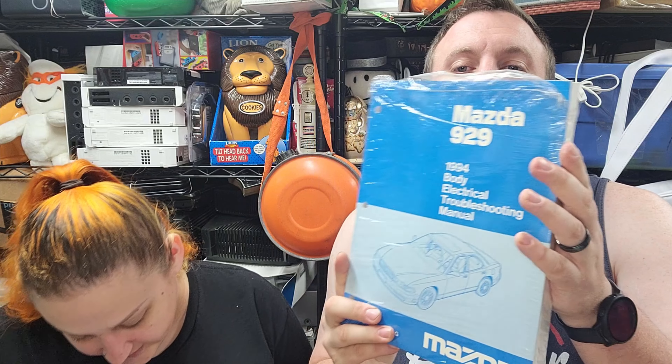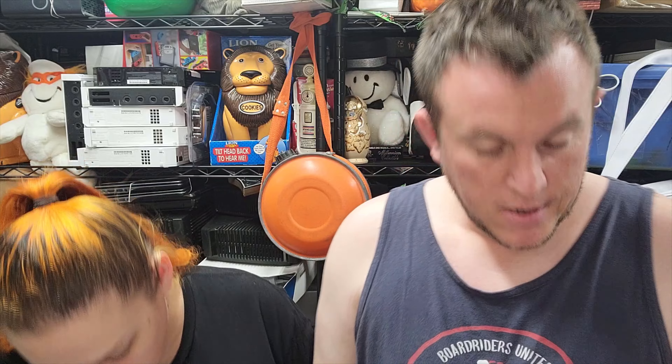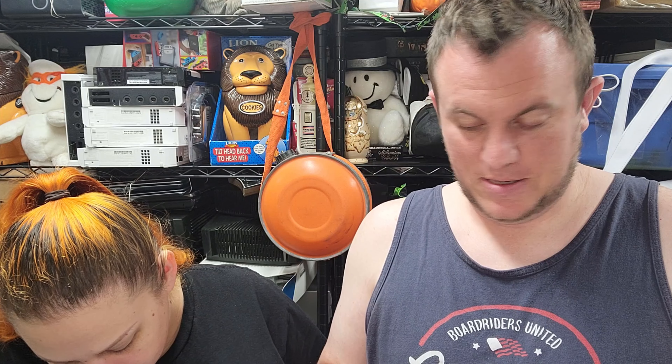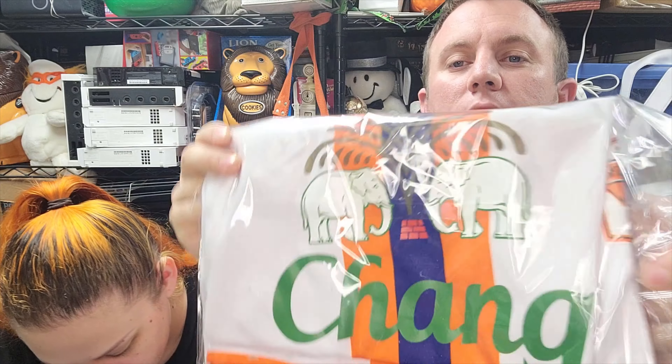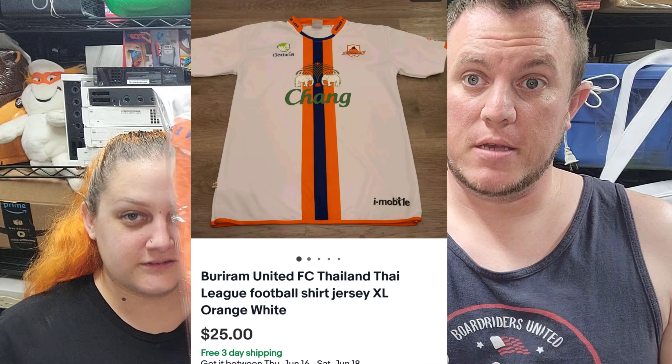Out of an old manual buy from way back, we got a 1994 Mazda 929 body ETM manual — sold for $12 shipped. Not going to make a lot of money; this is an old manual buy and what's left is mostly the lower-value stuff. Next up, a Buriram Thailand Thai league football jersey — extra large, orange and white, from a Bestie buy. It was $2 and it sold for $25 full price. Pretty good.